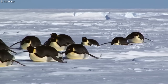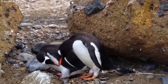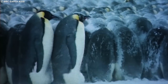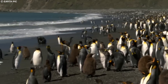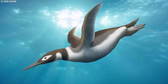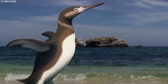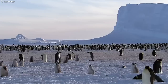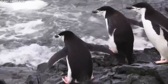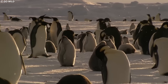The extinction of many prehistoric penguin species is believed to have been driven by climate change, competition for resources, and predation by marine mammals. As the Earth's climate cooled and the ice sheets expanded, the habitats and food resources of these ancient birds became increasingly limited. Additionally, the emergence of large marine predators such as seals and whales may have further contributed to their decline. The study of prehistoric penguin fossils underscores the importance of understanding and preserving our planet's biodiversity for future generations.